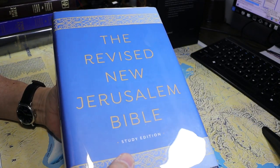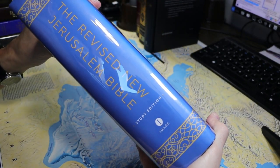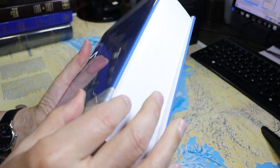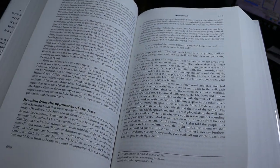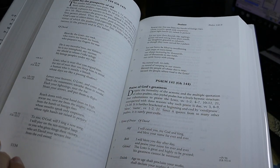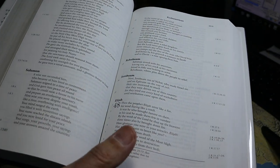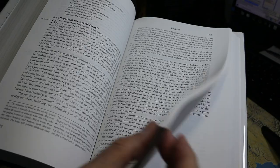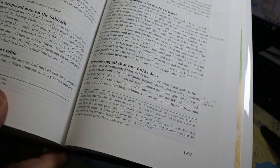Here is a copy of the Revised New Jerusalem Bible — a study edition from Image. It is formatted with single-column text, bold headings in the text, and a few notes. It's not heavily annotated at all, but there are a few footnotes.